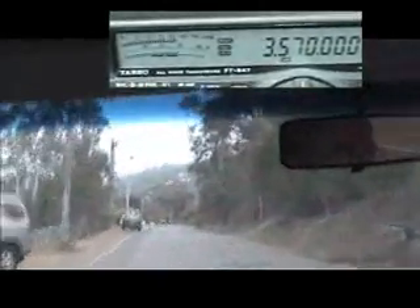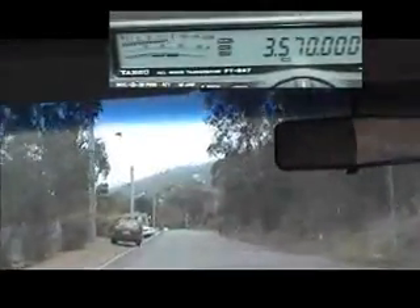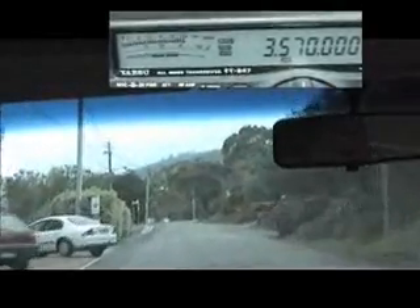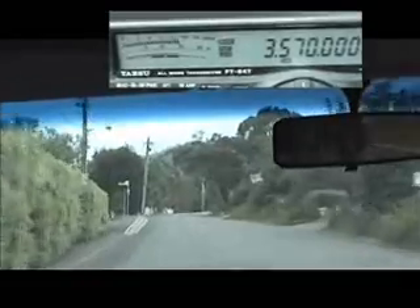I turn the corner into Nelson Road and the strength of the signal progressively increases to the point where it swamps everything else on the frequency. I head up the hill and past the Hutchins School playing fields on the left. The signal meter at the top of the screen shows the signal strength varying with BPL emissions.